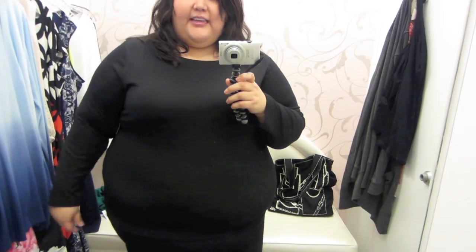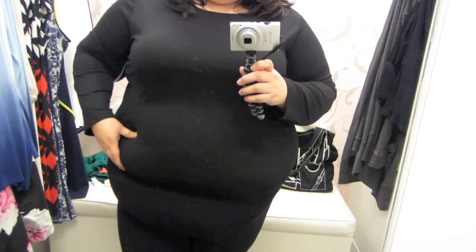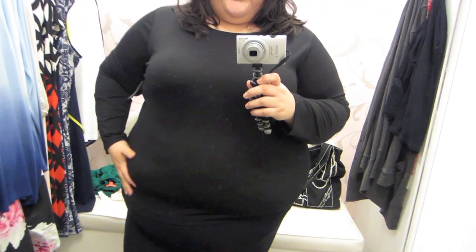Here is a basic black tee with long sleeves. Wonderful fit in the sleeves, great length too. It's a nice length at the hip, but my tummy makes it a little too tight right there. So if you have a larger stomach, that's something to look out for. Other than that, it's uber soft and it fits well everywhere else.